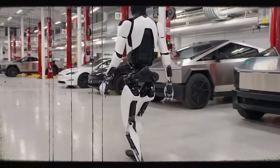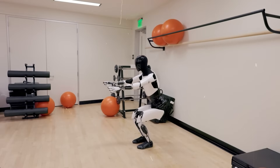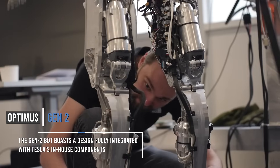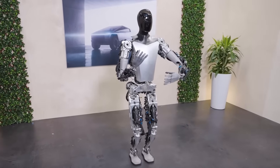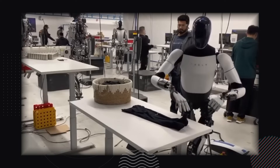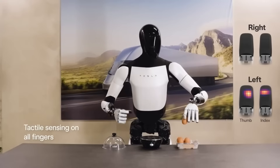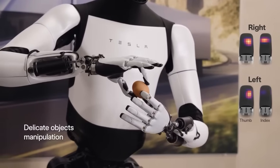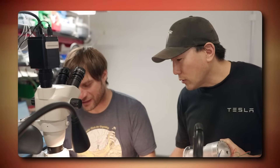Then, just a few months after the unveiling of Gen 1, Tesla introduced the world to the Optimus Gen 2. The Gen 2 bot boasts a design fully integrated with Tesla's in-house components. The difference between the first and second generations is nothing short of mind-boggling. The Gen 2 bot can perform a more diverse range of movements, handle objects delicately, and with its redesigned hands with tactile sensors on all fingers, it can even shift an egg from one hand to another without causing any damage.